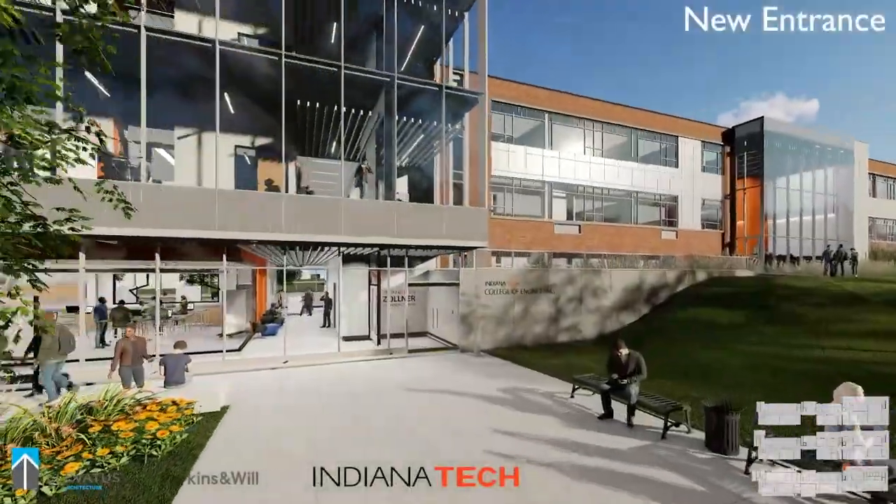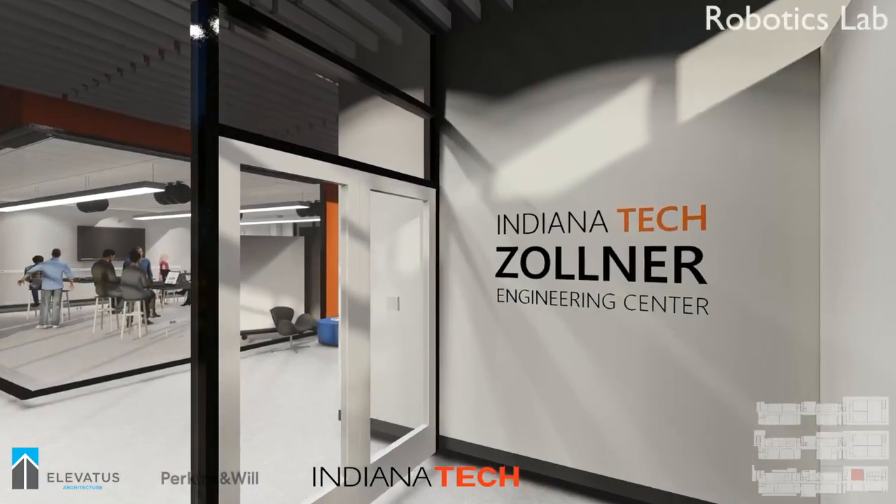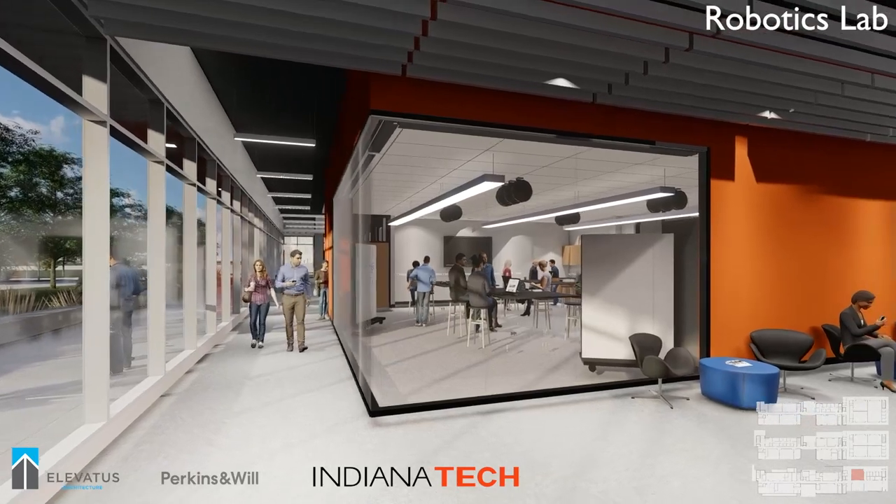As we enter the new ground level main entrance, we see the robotics lab front and center. This brand new lab is on display so visitors can experience for themselves the exciting work being done at Indiana Tech.